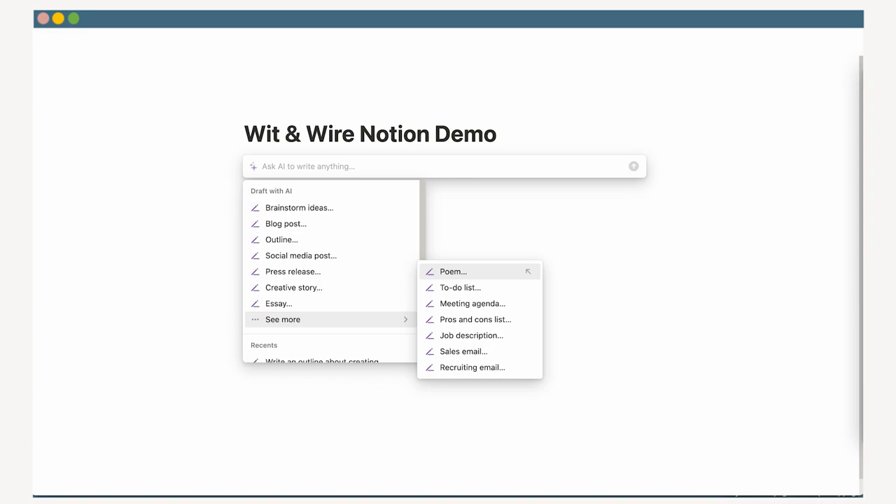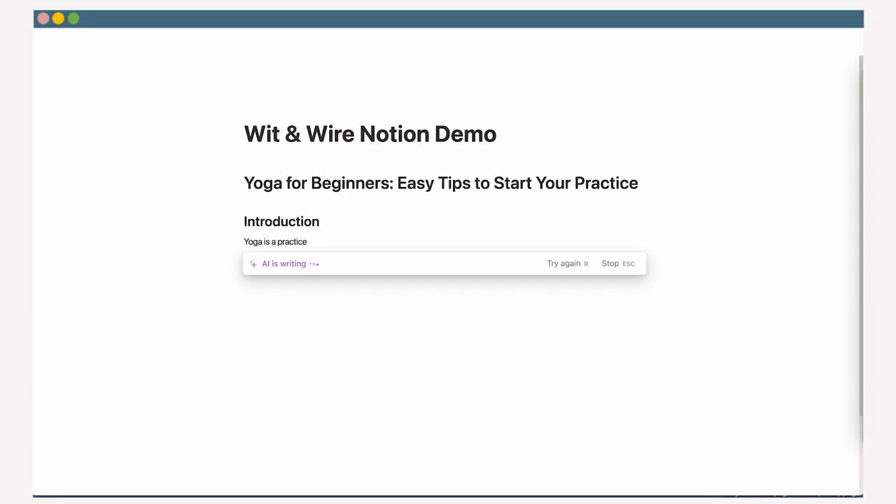Tool number two is Notion. Notion is a note-taking platform that a lot of online business owners use for project management, brainstorming, and idea capture. It was already one of my favorite tools for content creation, but in 2023 they took things to the next level by introducing Notion AI, where you can ask Notion to auto-generate outlines or draft blog posts on your behalf. There are several other useful AI prompts that might support your workflow. What I love most about Notion AI is the fact that it's already built right into a tool I already use and love, and it can help amplify my existing workflow by making it even easier to outline, script, and create content for my business.